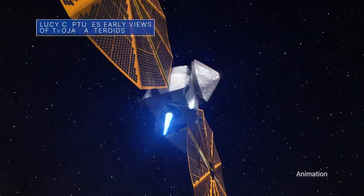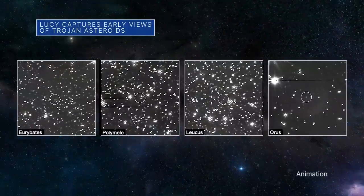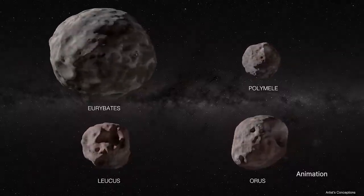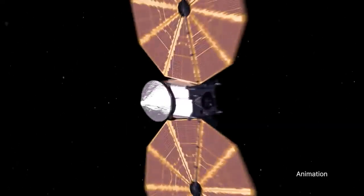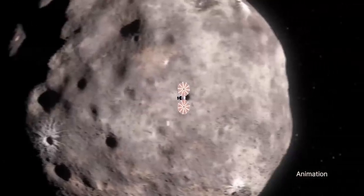Our Lucy spacecraft recently captured its first look at four of the Jupiter-Trojan asteroids the mission plans to visit. From more than 330 million miles away, the spacecraft spotted Euribates, Palomae, Lucas, and Oris. The asteroids are just single points of light, but the team can still use the imaging data to prepare for future up-close observations of Lucy's targets.